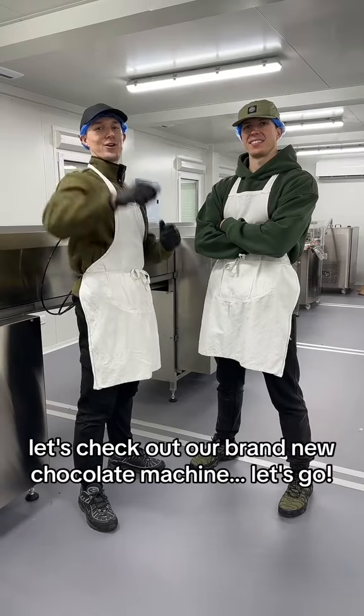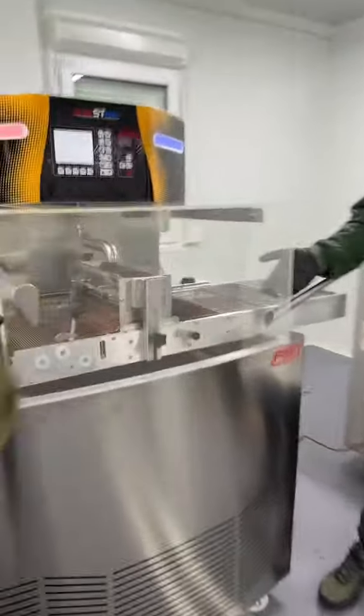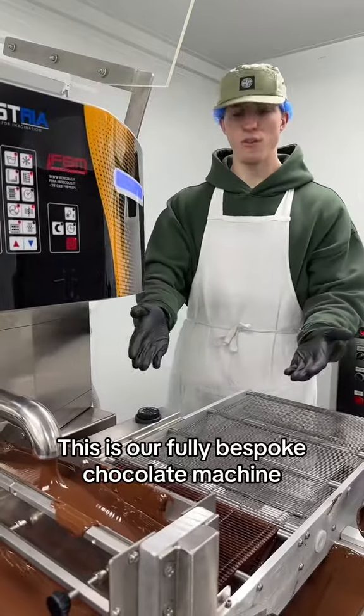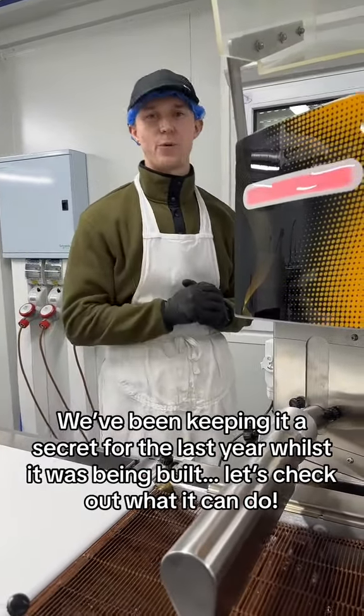Let's check out what our brand new chocolate machine can do. This is our fully bespoke chocolate machine. We've been keeping it a secret for the last year whilst it's been built. Let's check out what it can do.